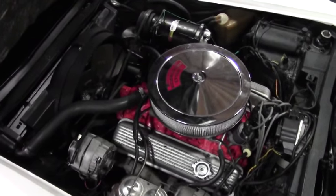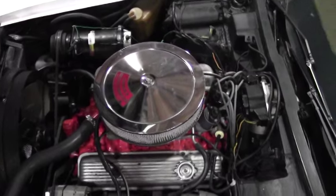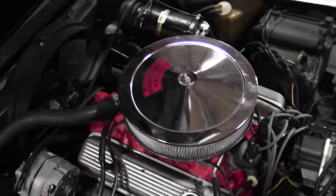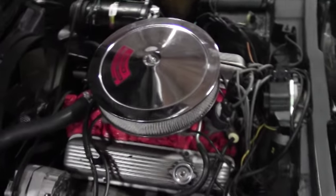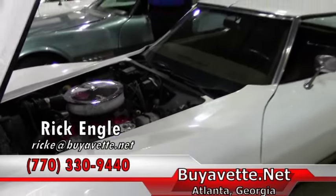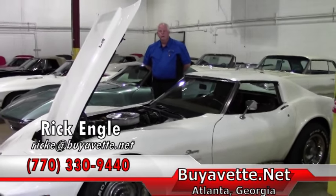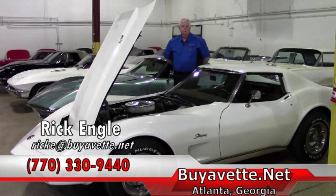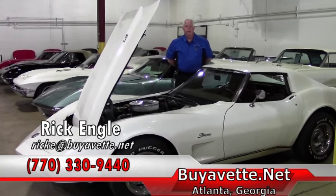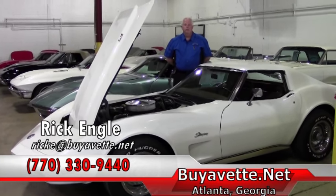Very clean engine compartment for the age, being a 73. Runs great, drives great. We would love to show you this along with many other different cars in our inventory. If you have any questions, feel free to call me. My name again is Rick Engel and my phone number is 770-330-9440. Thank you for shopping with Buy A Vet and enjoy the ride.